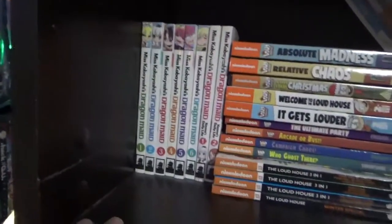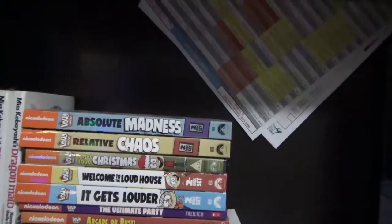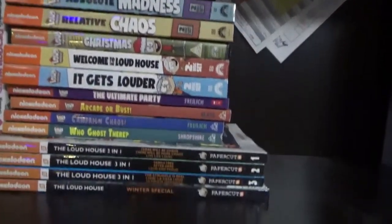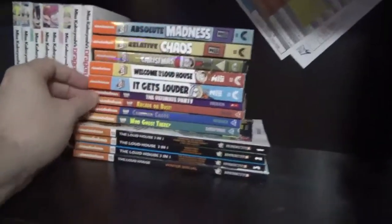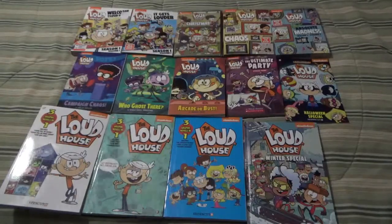So we have some Dragon Maid, and the complete Loud House on DVD so far. Some of the Scholastic books and the comic. But wait — there's also the free comic. If you like something, you'll like it — who cares what other people say. And as you can see here, this is a better look at all the Loud House that I have. If this is the modern day Peanuts, then I should enjoy.